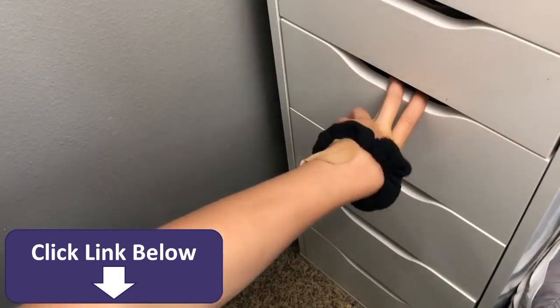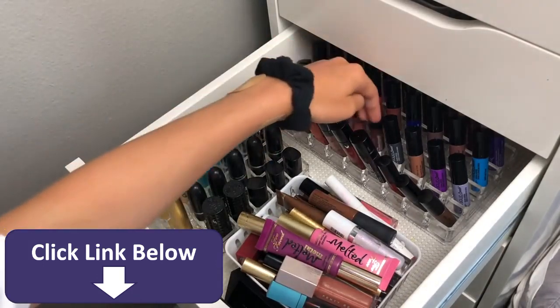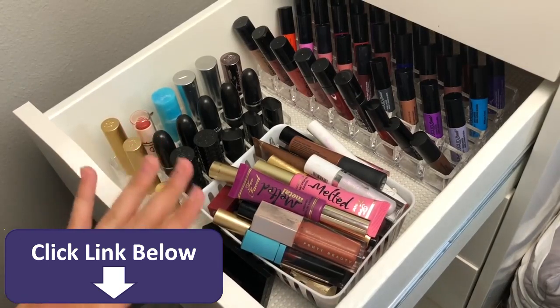Alright, there was a quick intermission because my mom brought me food, so I'm back. In the next drawer I have all my lip products. I kind of have an overwhelming amount of lip products, and the truth is I don't really use lip products that often unless I'm doing looks for Instagram or YouTube. While it's nice to have a variety of lip shades, there's just no way I can use up all of these.